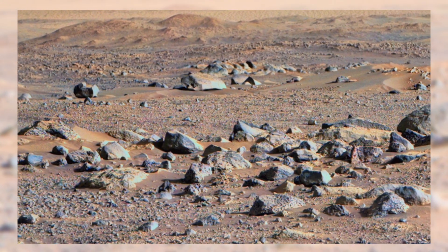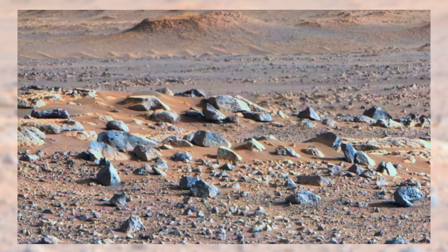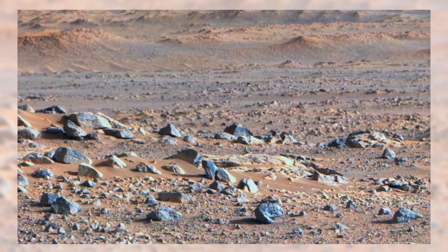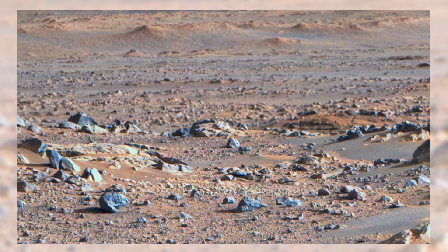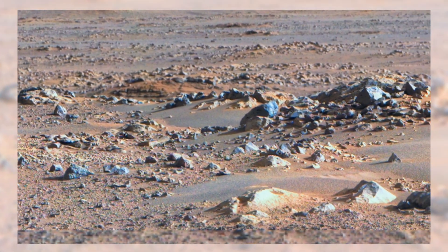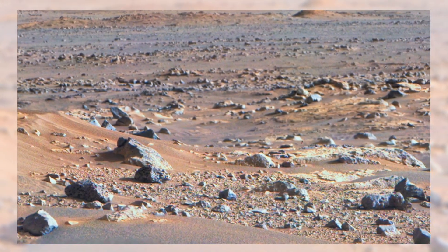In the distance, you can see rolling hills and ridges stretching across the horizon. They may look calm, but they hide secrets of violent forces that shaped them. Impacts, erosion, and shifting dust storms over countless millennia left their mark, carving out the Mars we see today. To the rover, every slope and shadow is a new mystery waiting to be studied.